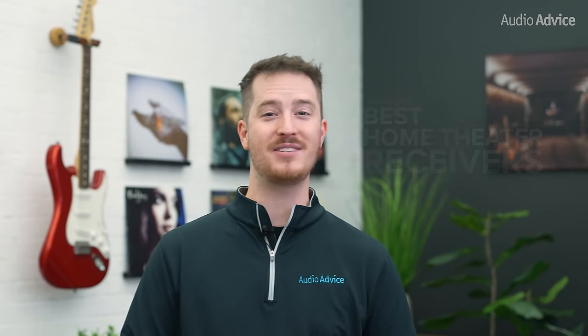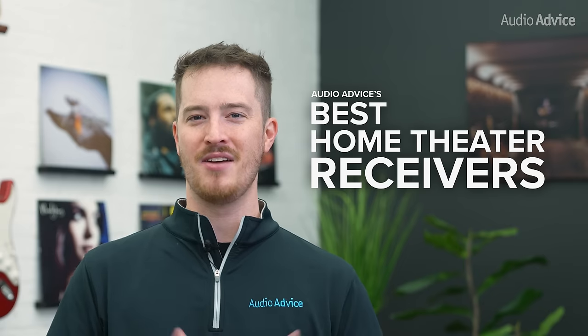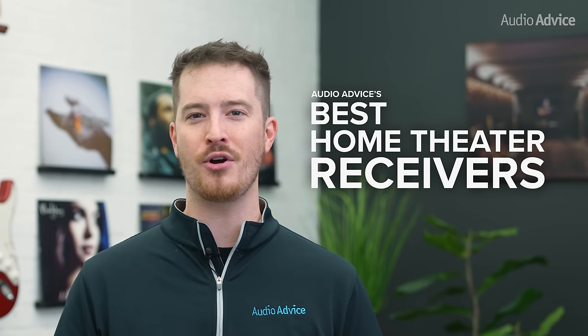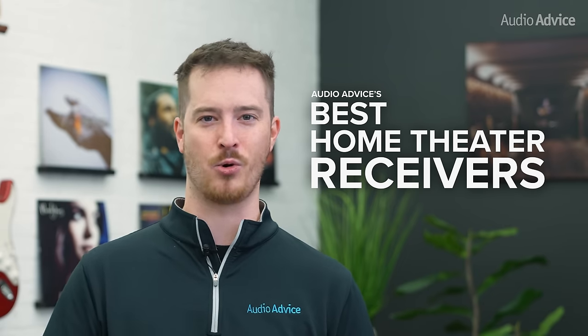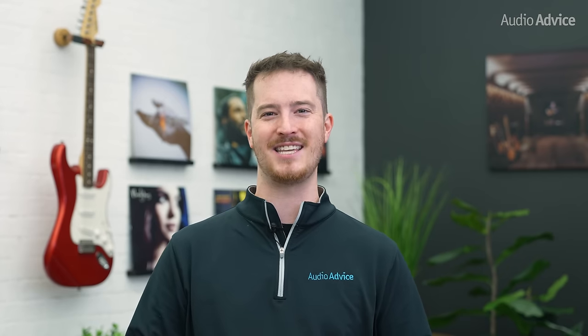In this video, we're covering the top picks for the best home theater receivers. From entry level to the best we've ever heard, we had a ton of fun picking the best performers in each category. Now, if you're thinking about upgrading your home theater receiver, you won't want to choose one until you watch this.